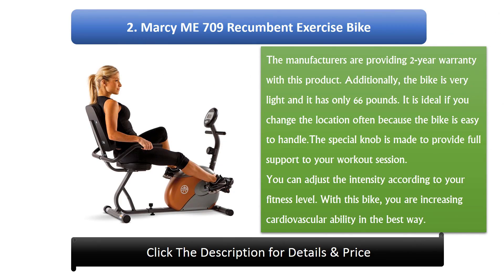Number 2: Marcy Mi 709 Recumbent Exercise Bike. The manufacturers provide a 2-year warranty with this product. Additionally, the bike is very light at only 66 pounds, making it ideal if you change location often because it is easy to handle. The special knob provides full support during your workout session, and you can adjust the intensity according to your fitness level. With this bike, you are increasing cardiovascular ability in the best way.